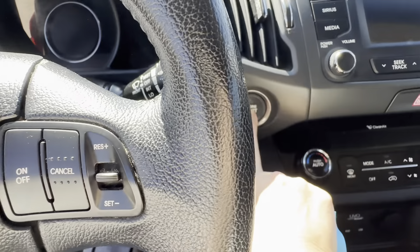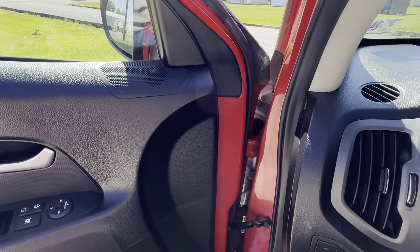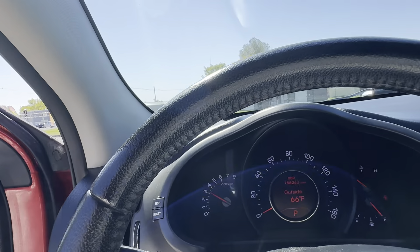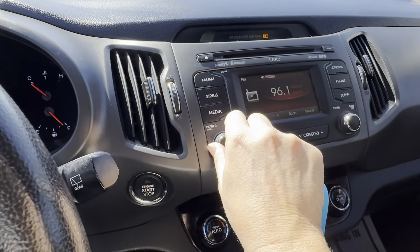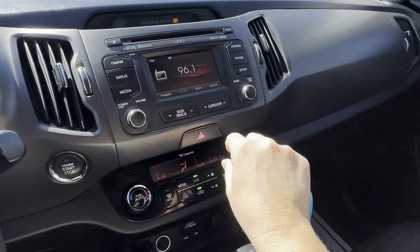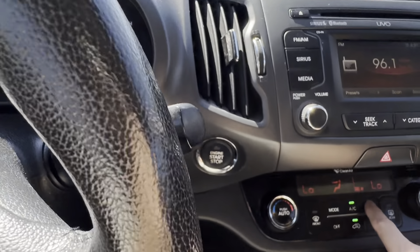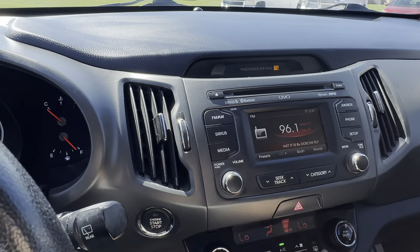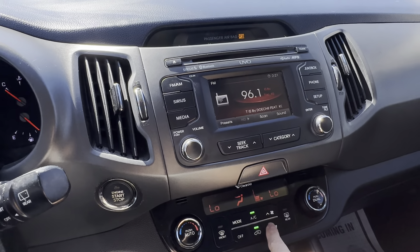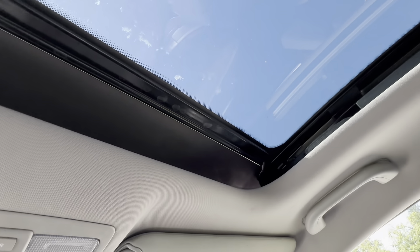Push button start. Stereo works. AC does blow cold. All fan functions are working properly. We do have a sunroof here — it tilts.